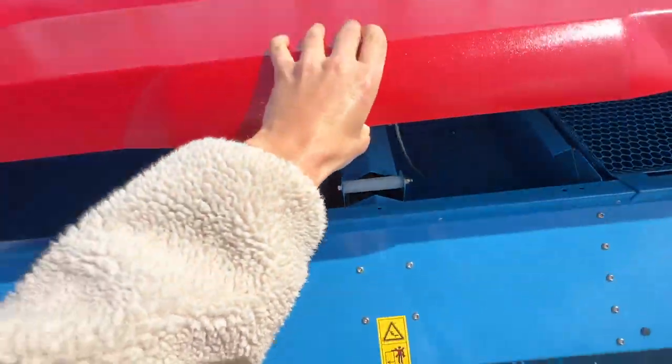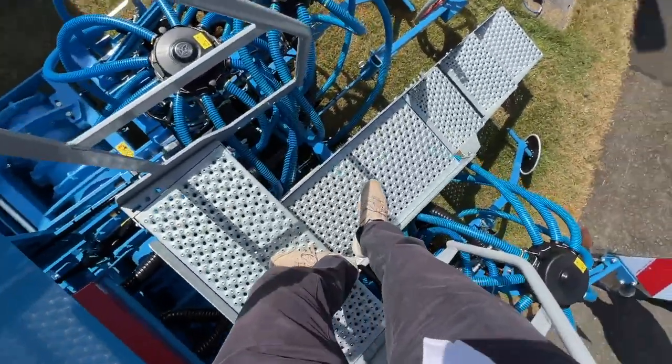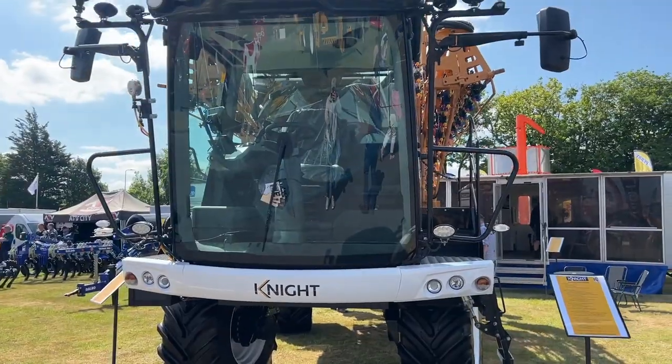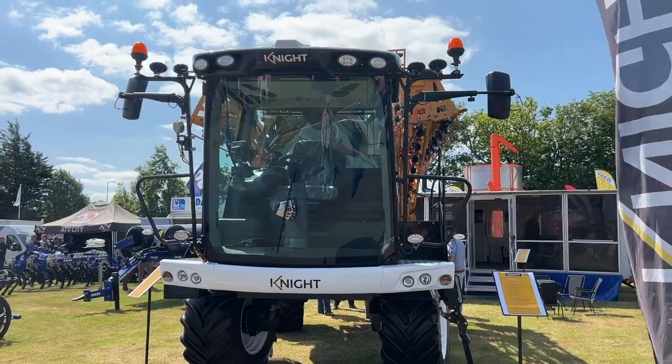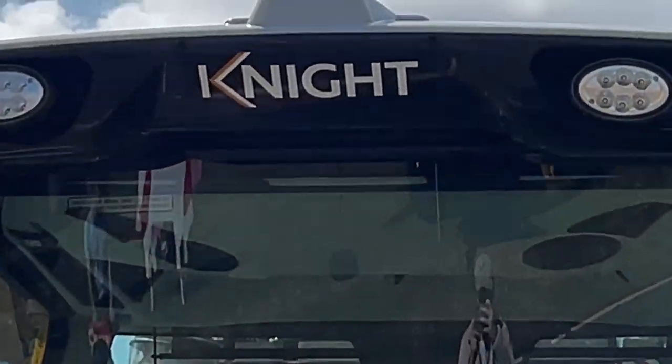Just been looking at the Lemken stand — 3 metre drill here. We're on a 3 metre drill but maybe eventually we'll end up at 4. We've not got immediate plans anyway, just asking a few questions. Here's another brand of sprayer — we've just been chatting to them about trailed. Won't be getting a self-propelled one.